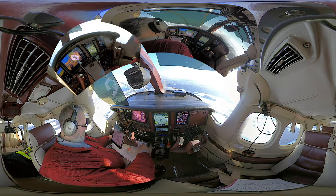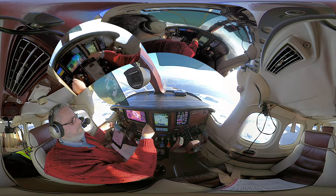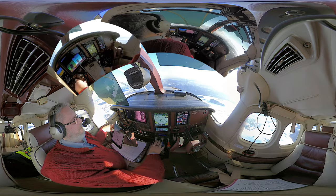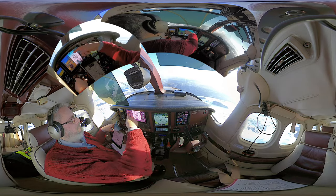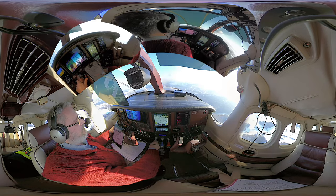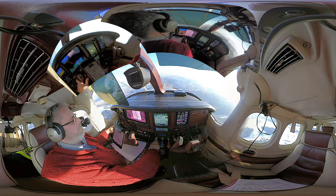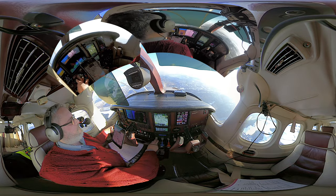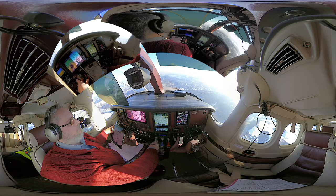HBJJ, crossed outer boundary, 4,000 feet. Frequency change approved. Frequency change approved, heading LMSC, HBJJ. HBJJ, behind traffic on short final, line up runway 14, behind and wait.